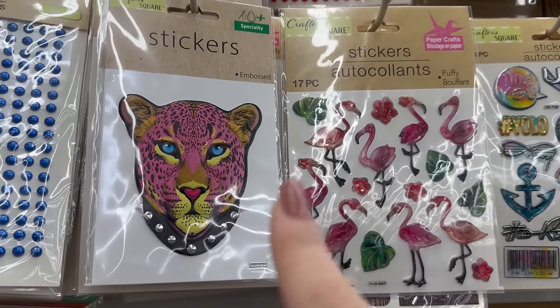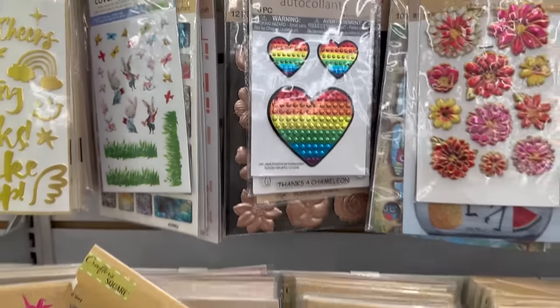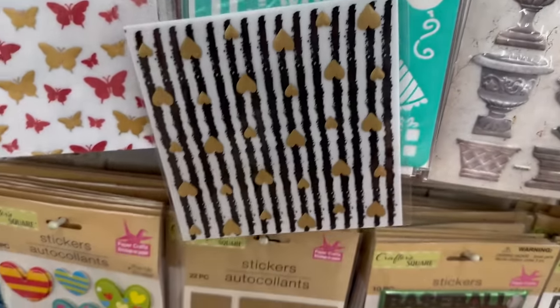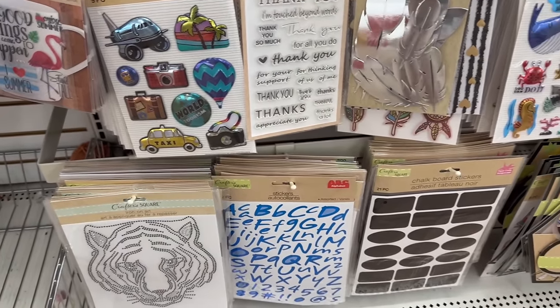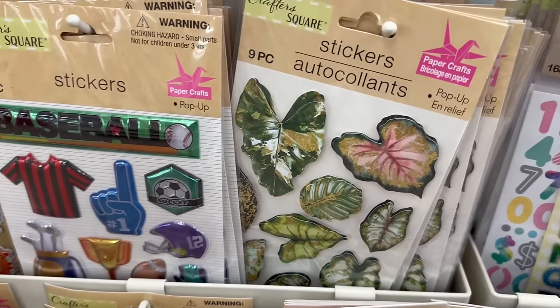Oh, that's pretty cool! Look at that film on paper - that's really pretty. How pretty is that!